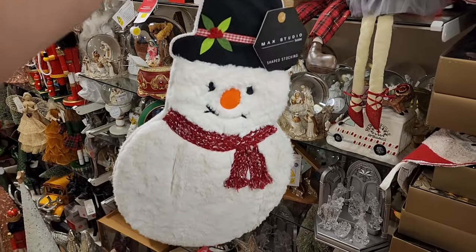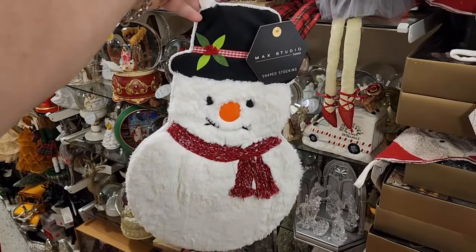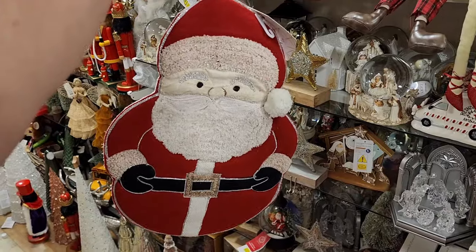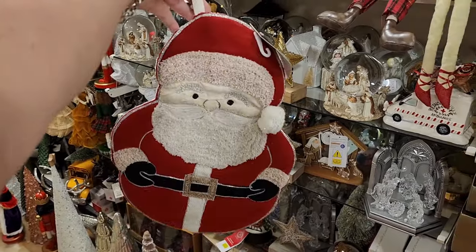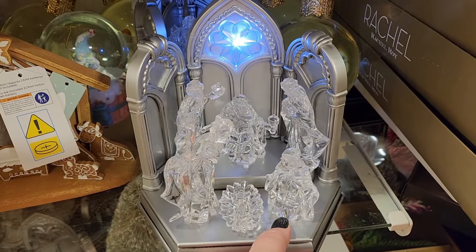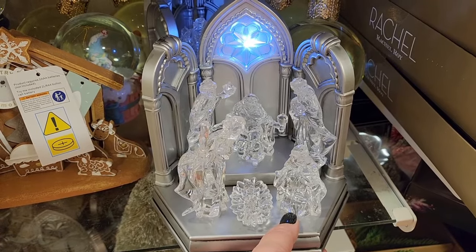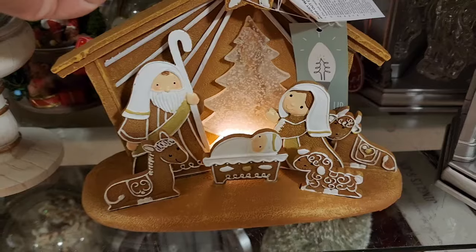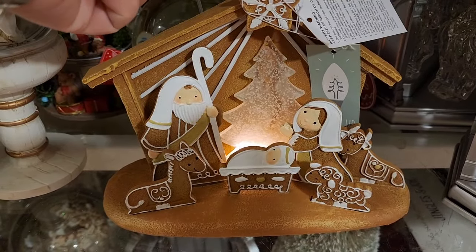$15, and y'all, this is an adorable stocking. Check that out — how different and adorable. Also $15. What an adorable stocking. Y'all, this is $15 — it plugs in. It's plastic. Dollar Tree should put this in the $5 section. $15 gingerbread nativity. Now that is different.